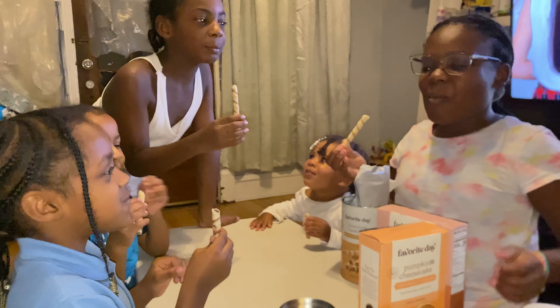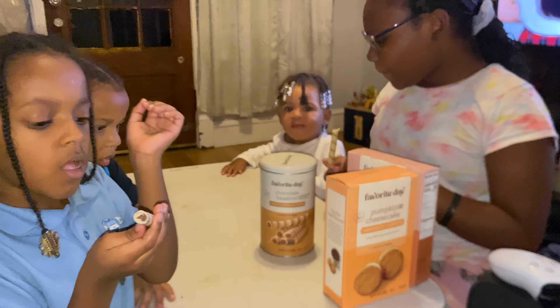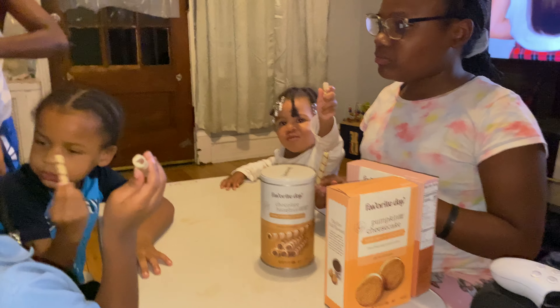All right, ready? Three, two, one. It's so good, guys, try it! Look — you want to try it? Go ahead, sit down and eat it.